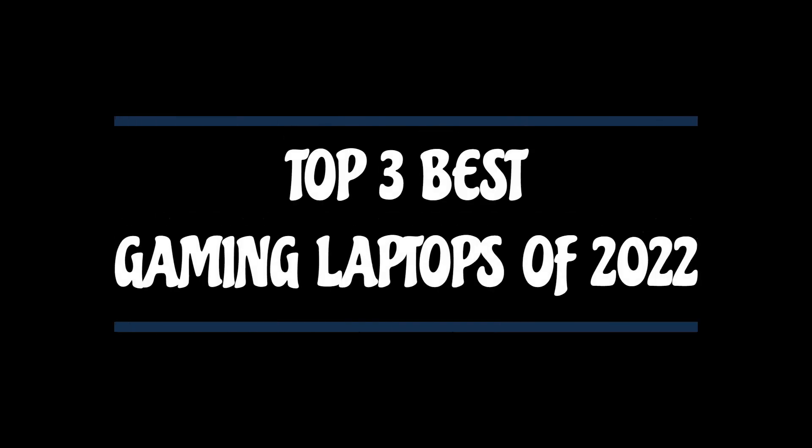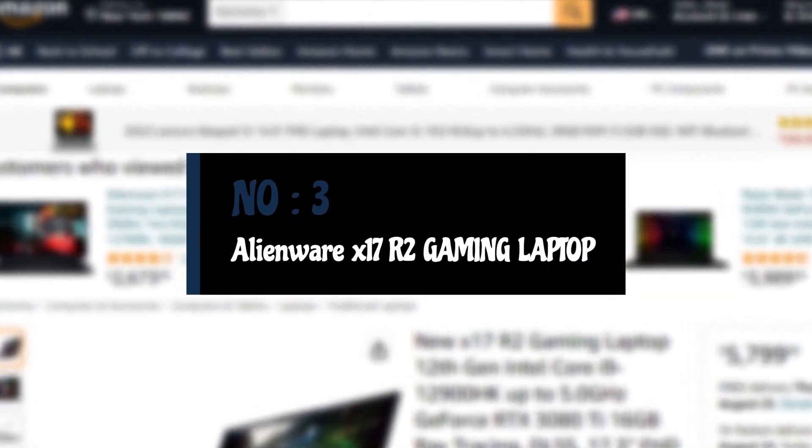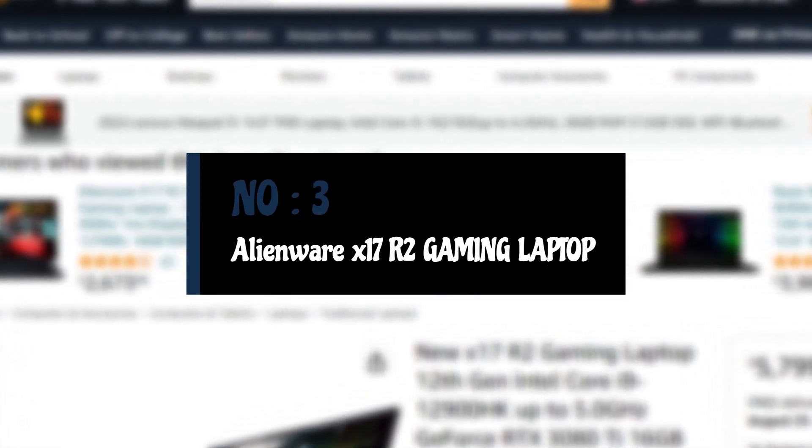Top 3 Best Gaming Laptops of 2022. Number 3: the Alienware X17 R2 Gaming Laptop.